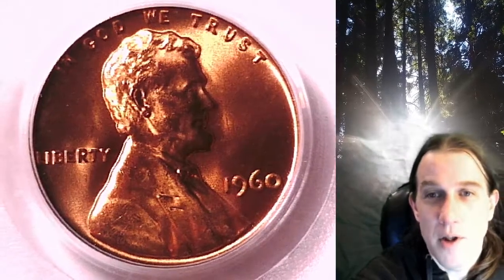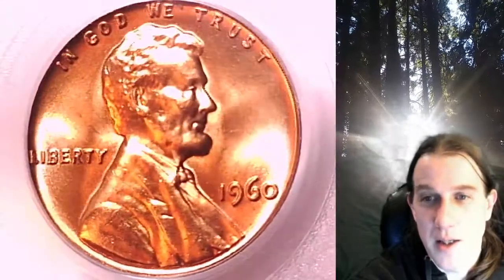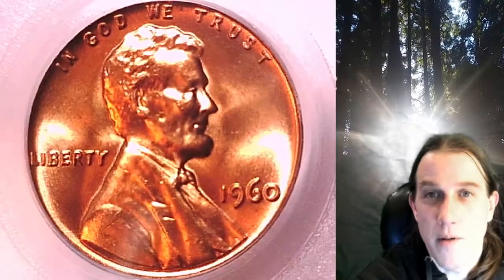Welcome to Time Traveler's Coin Exchange. The next coin we're going to take a look at is a 1960 P Lincoln Memorial cent. This is a business strike coin from the Philadelphia Mint. It has been graded by PCGS and they graded it at Mint State 66. This is the large date variety from Philadelphia.